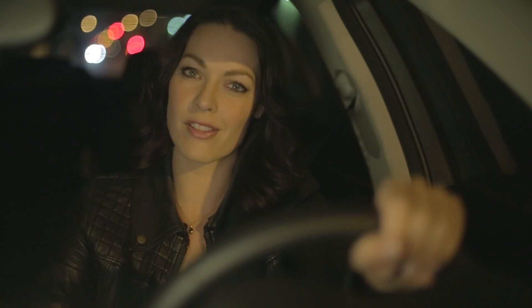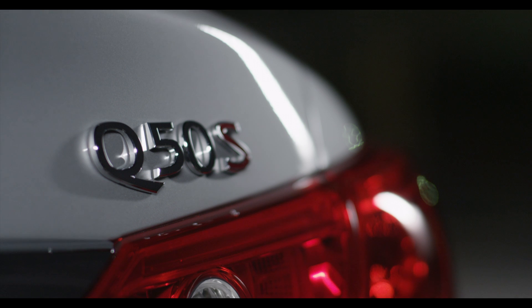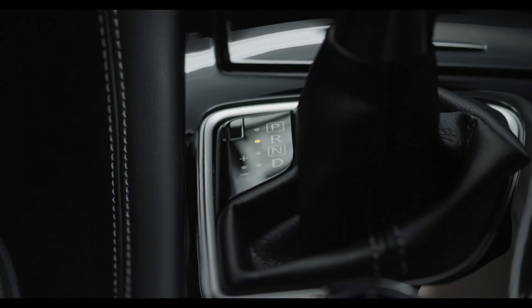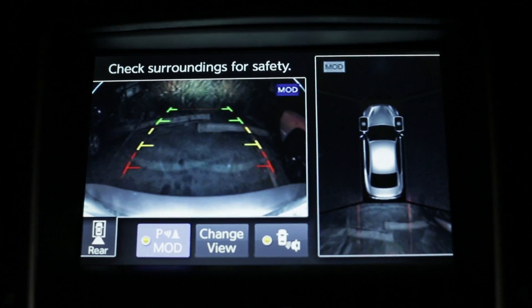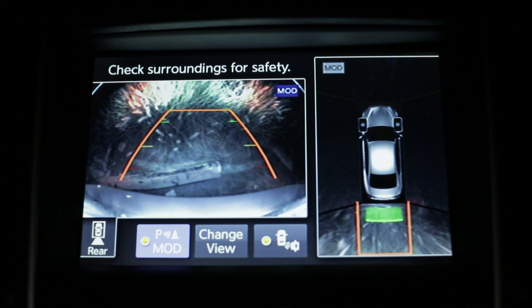Infiniti's around view monitor is the first of its kind and was designed to make reversing and maneuvering easier and safer than ever. Four cameras positioned strategically around your vehicle give you a virtual 360-degree bird's-eye view of your car.